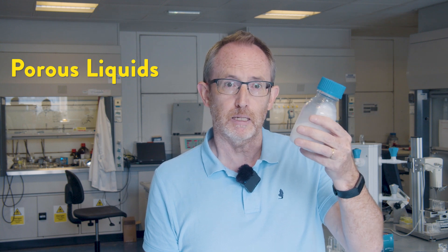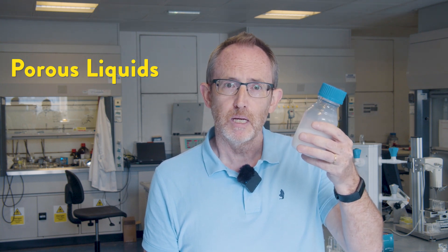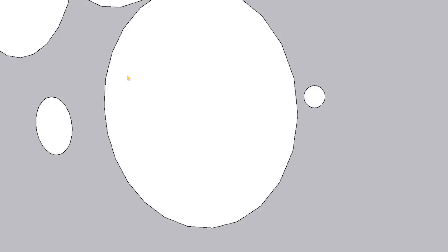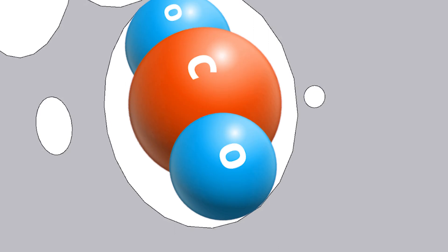We use what are called porous liquids. They look a little bit like milk to the human eye, but if you look under a microscope, you would see that the liquid is full of tiny holes, each about the size of a carbon dioxide molecule. These holes then fill up with carbon dioxide when they're exposed to the gas and they're easy to regenerate. We can get the gas back out afterwards so that you can reuse the porous liquid.